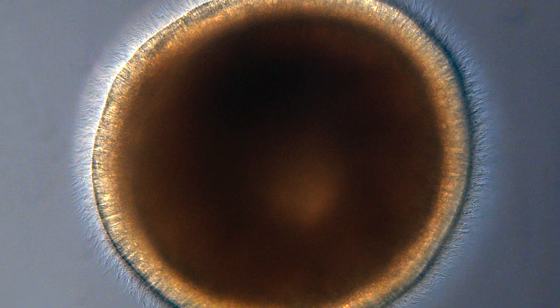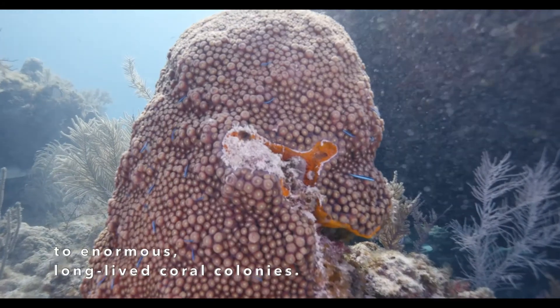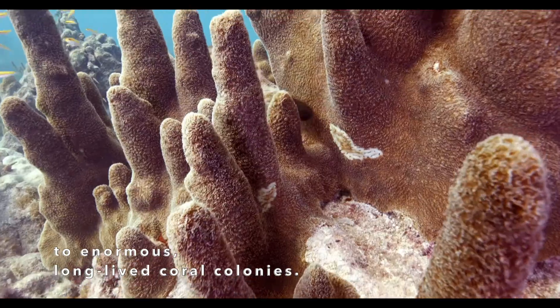From tiny larvae to enormous, long-lived coral colonies.